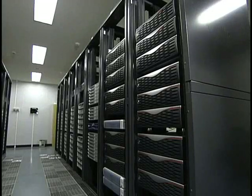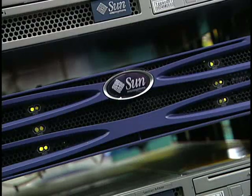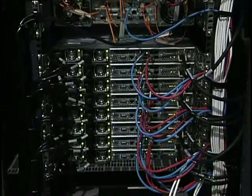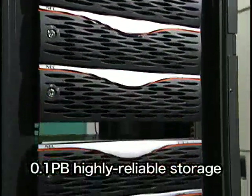As for storage, the combined Sun NEC storage facility provides over 1.1 petabytes, or over 1,100 trillion bytes, of spinning storage managed by the Lustre file system from the Cluster File System Company.